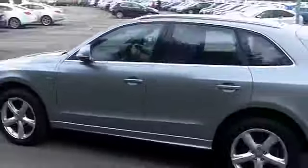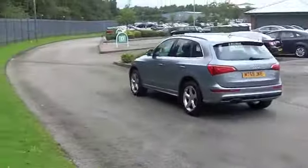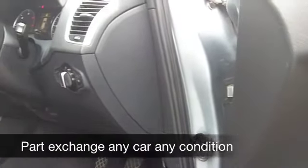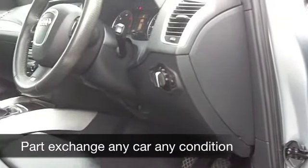Inside, you have a roomy cabin, and it's all leather. Very smart. You have aircon, CD player, a very decent-sounding system. In fact, everything's there for you.